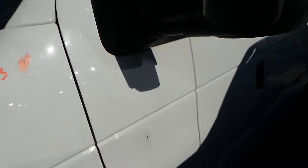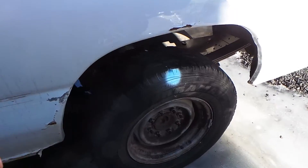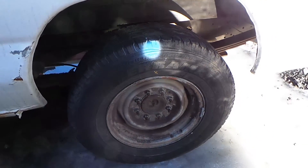We do have a good driver's side door — it is insurance quality. The rear axle is also in good shape; it's a 3.73 gear ratio. We have some good 16-inch steel wheels.